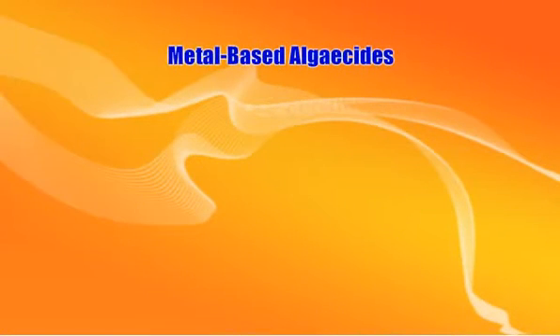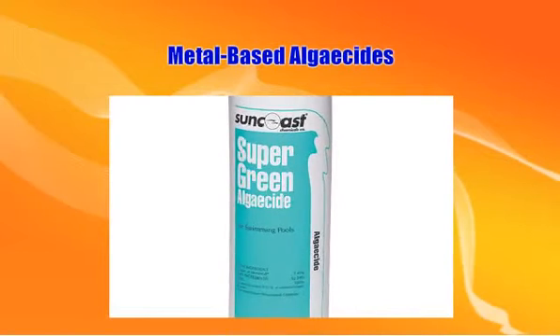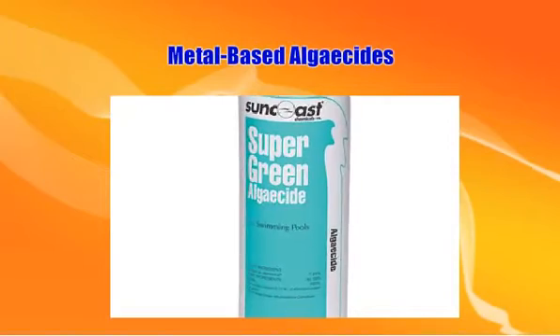Metal-based algaecides contain copper for preventing and killing the growth of algae in swimming pools. This aggressive but very effective algae treatment can be used when pH or total alkalinity is out of balance, or immediately before or after you use pool shock.